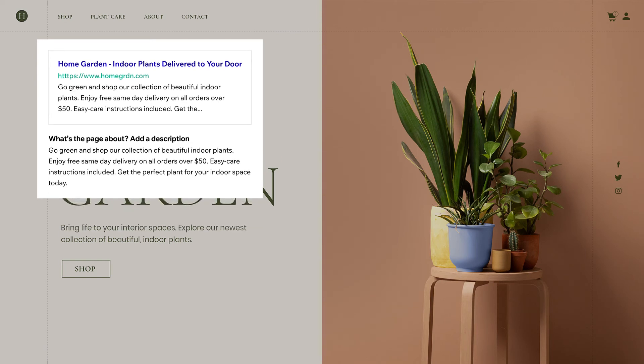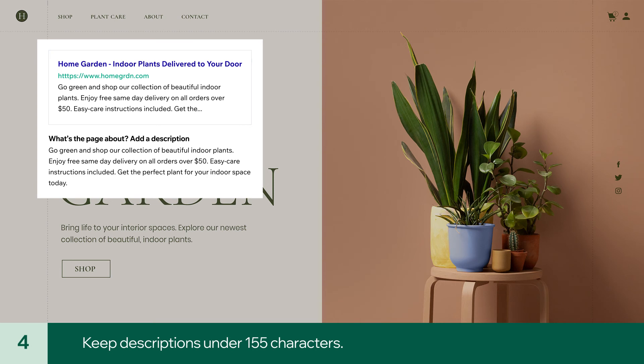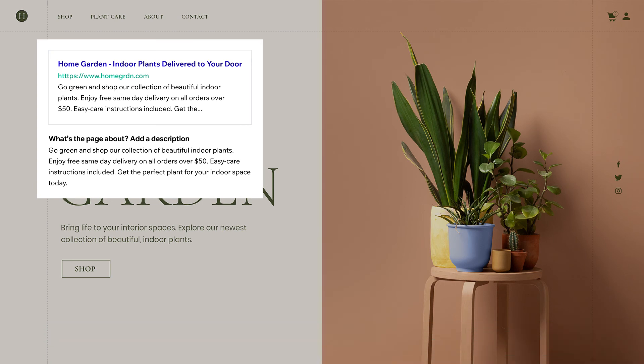Use your best judgment and only use keywords when they reflect your page's content. And lastly, keep your descriptions short and to the point. We recommend under 155 characters so they won't get cut off the results page.